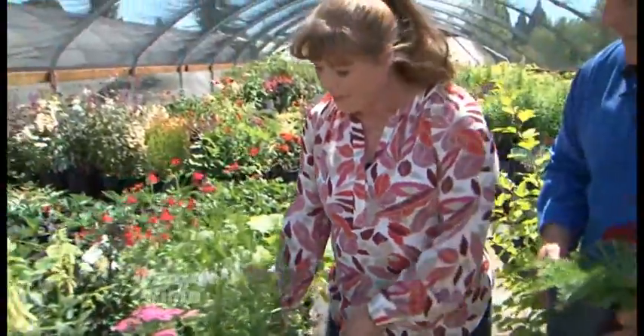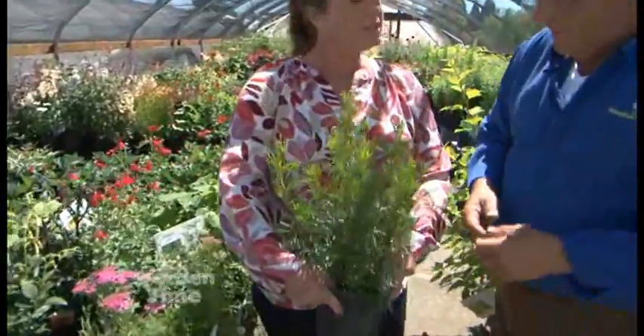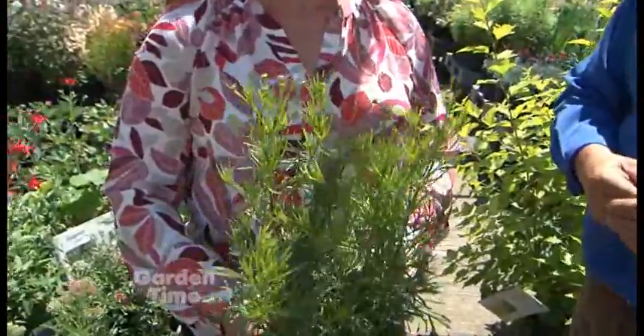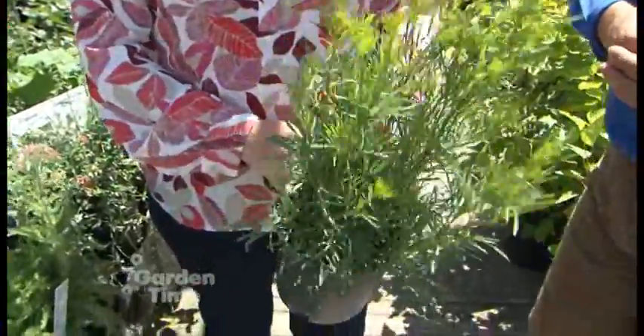So what else do you have there? We have a few more selections of things that are really drought tolerant once they're established, and we have a lot of deer in Silverton, so we have deer resistant plants and love them all.